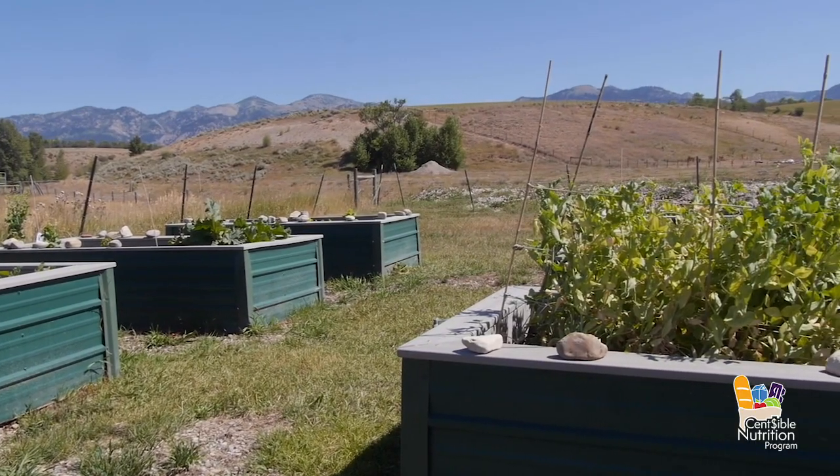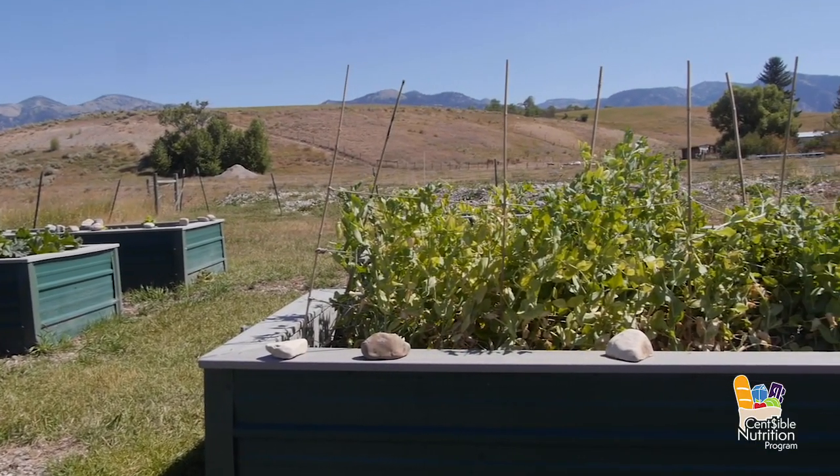I'm involved with the grow boxes over at the Star Valley United Church where the food bank started. I actually started with asking to help out and then I just kind of ended up as the caretaker of them.